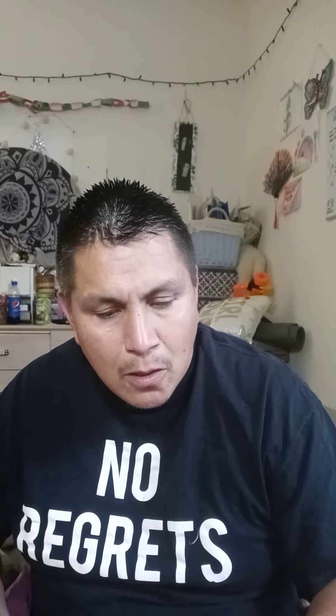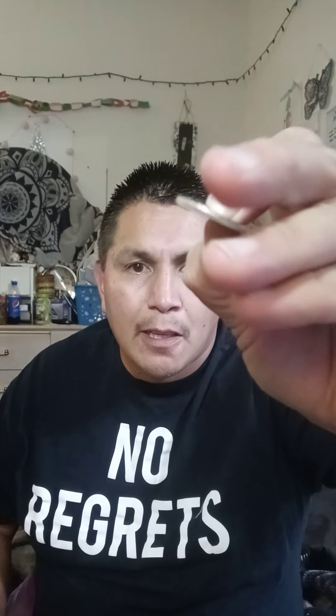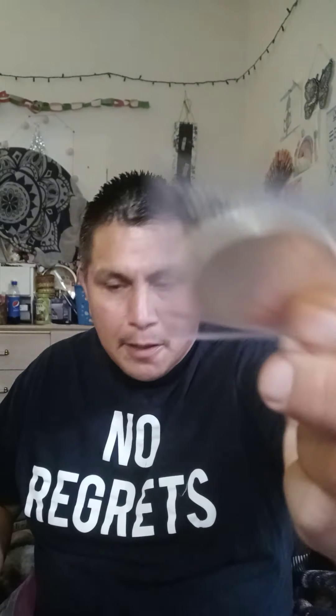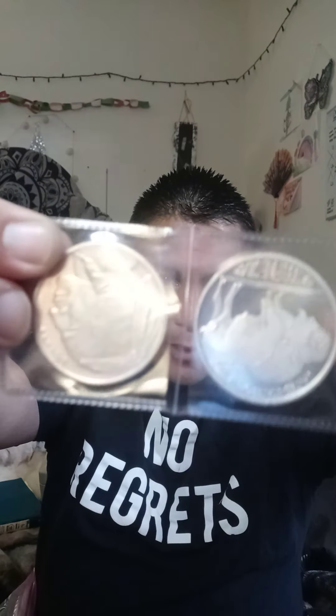This is from the Silver Bundle — what you get from that plan. This coin is from 1941; it's a half-dollar. The Silver Bundle is about 49 bucks a month and they send it in an envelope like this. It's like putting money away every month.